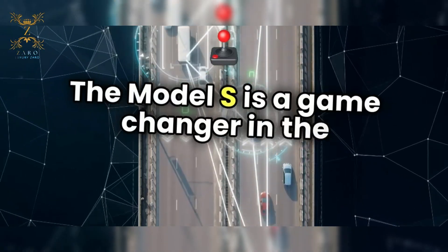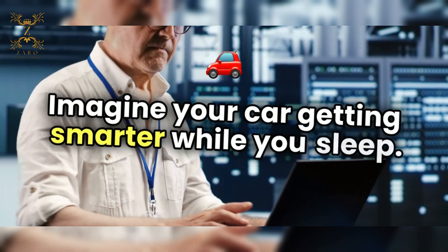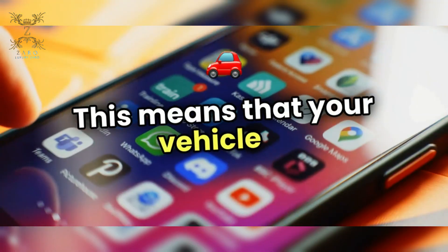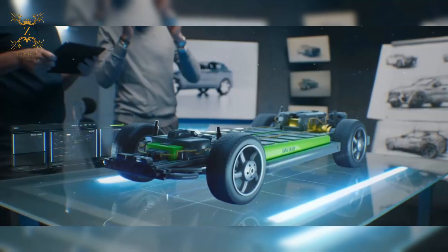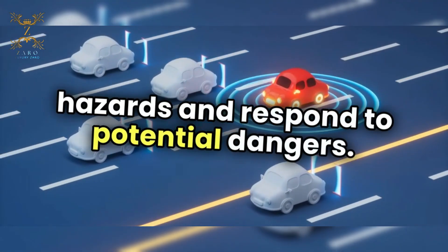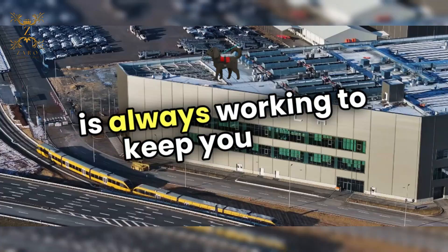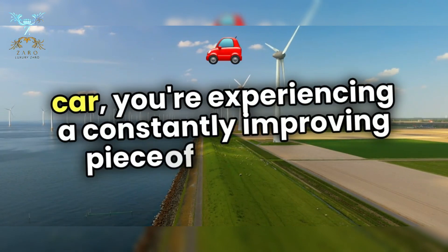The Model S is a game-changer in the automotive world, thanks to its over-the-air software updates. Imagine your car getting smarter while you sleep. With each update, it adds new features and tools that enhance performance and safety. This means your vehicle is not just a one-time purchase — it evolves over time, adapting to your needs and the latest technology. The safety system is particularly impressive; it continuously learns from real-world data, improving its ability to detect hazards and respond to potential dangers. This proactive approach to safety gives you peace of mind, knowing that your car is always working to keep you safe. With the Model S, you're experiencing a constantly improving piece of technology that prioritizes your safety and driving experience.